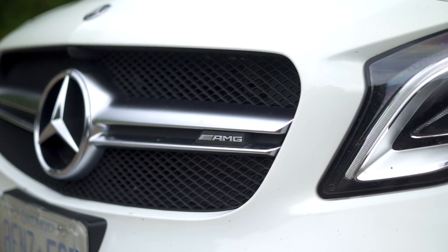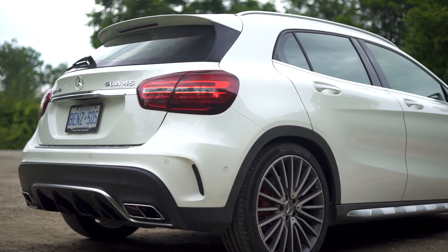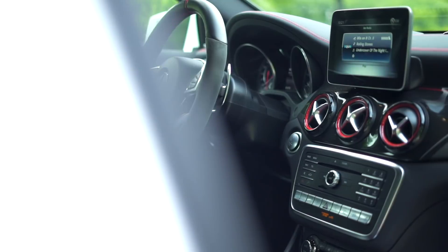I actually haven't fallen for a vehicle this quickly since the first time I drove a Miata. Yes, it's a bit pricey, but today I'm going to tell you why it's worth every penny.